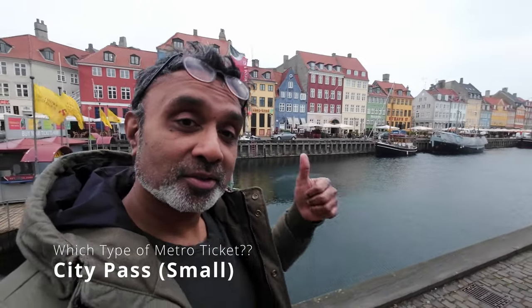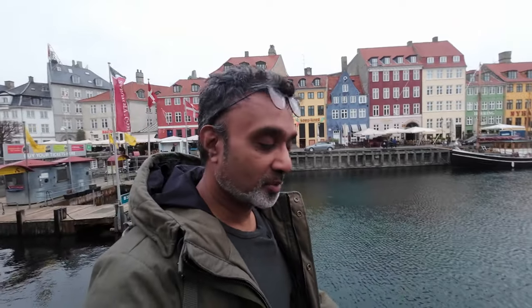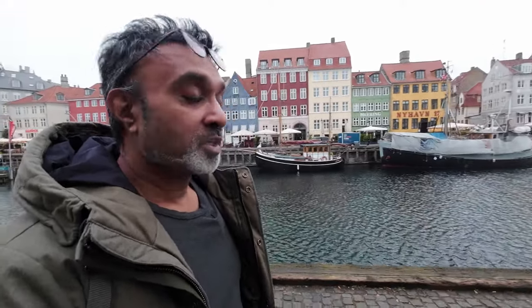So I thought I'd bring you to the most iconic of Copenhagen landmarks to talk about the city pass, which is probably the pass option I'd most recommend for you as a tourist. Now the city pass — and I'd recommend the city pass small — comes in different sizes. The city pass small gives you access to the zones which include the airport and the city center, and that should do you fine as a tourist for a few days. If you're doing more than four single trips I'd say this is the most cost effective option for you.